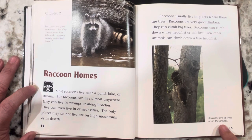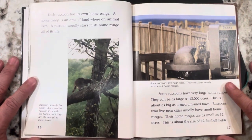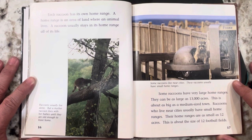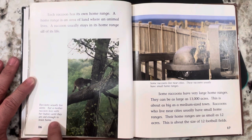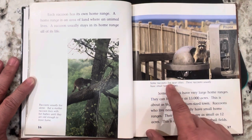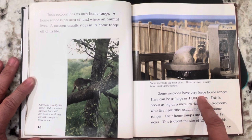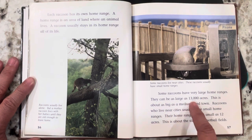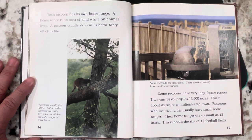Raccoons live in trees or on the ground. Each raccoon has its own home range, which is an area of land where an animal lives. A raccoon usually stays in its home range all of its life. Raccoons usually live alone, but a mother raccoon lives with her babies until they are old enough to leave. Some raccoons who live near cities have small home ranges, as small as 12 acres, about the size of 12 football fields. Others can have very large home ranges as large as 13,000 acres, about as big as a medium-sized town.